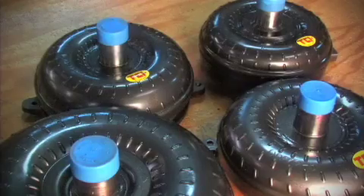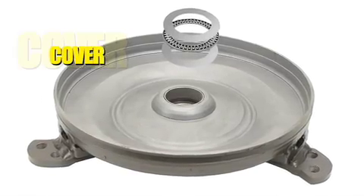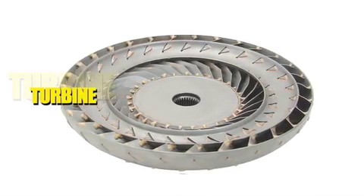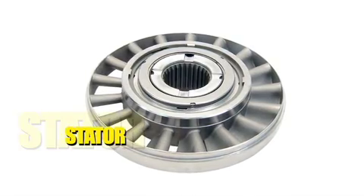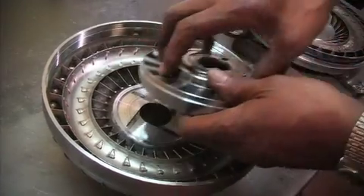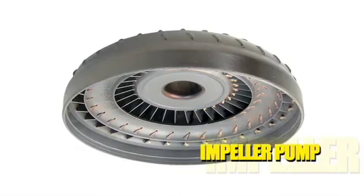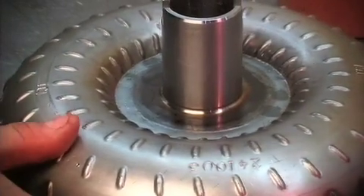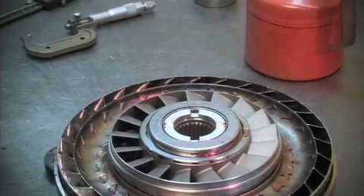The converter consists of four primary components. The cover, also referred to as a front, which serves to attach the converter to the flex plate and contain the fluid. The turbine, which rides within the cover and is attached to the input shaft of the transmission. The stator, which can be described as the brain of the torque converter, changes fluid flow between the turbine and the pump. And lastly, there's the impeller pump, the outside half of the converter on the transmission side, which drives the fluid around its outside diameter into the turbine, as well as turns the pump gears in the transmission.